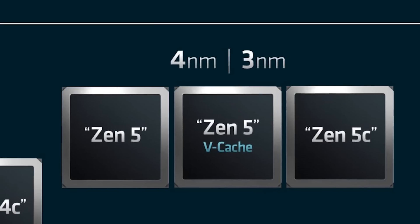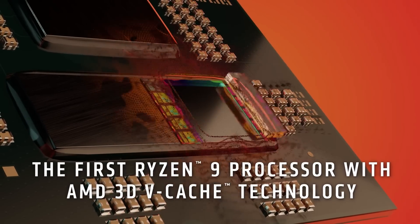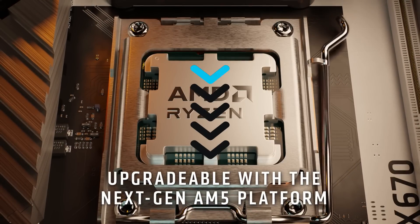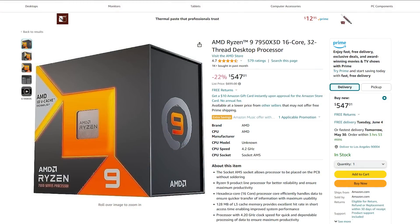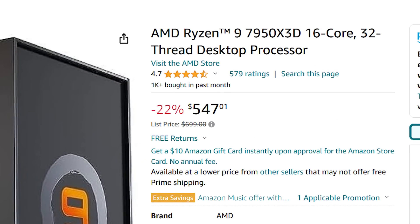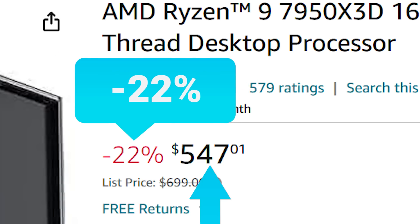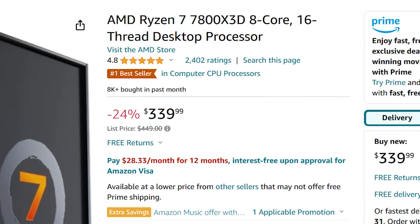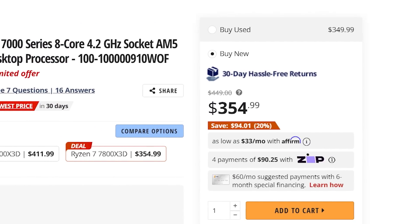First up for today, with AMD's Ryzen 9000 series on the horizon, the company is starting to lower prices on their current-gen products. AMD's Ryzen 9 7950X3D is currently on sale for just $547 on Amazon — a very nice 22% discount from MSRP. Not only that, but their 7800X3D has also gotten a bit cheaper, dropping down to $340, when just recently it had dropped to $355.